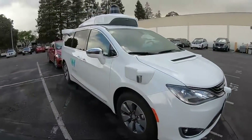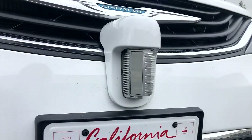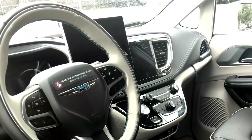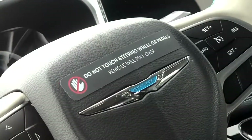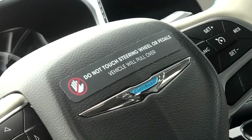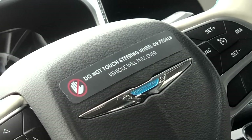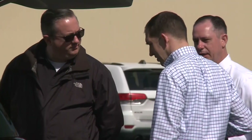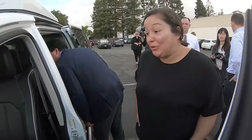It is the mother of all swagger wagons — sensors in the front, back, side, and top. A big touch screen display in the center console and a prominent sticker that reads 'do not touch the steering wheel or pedals, vehicle will pull over.' And some sensitive proprietary equipment in the trunk that Waymo asked us not to show. What do you think? So normal.